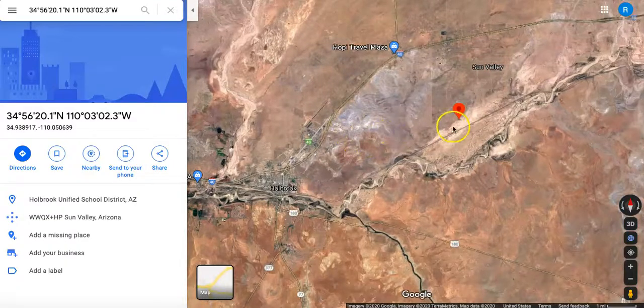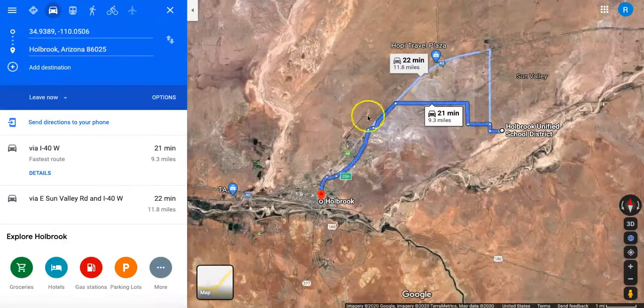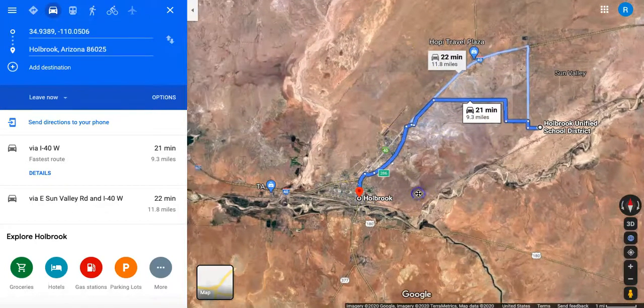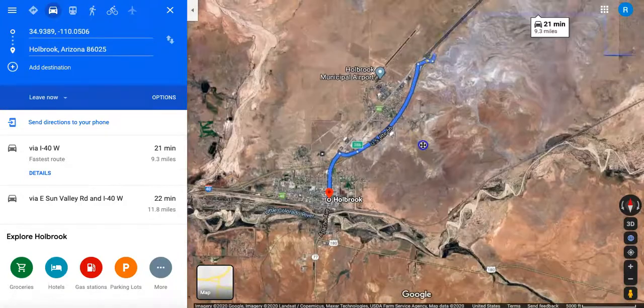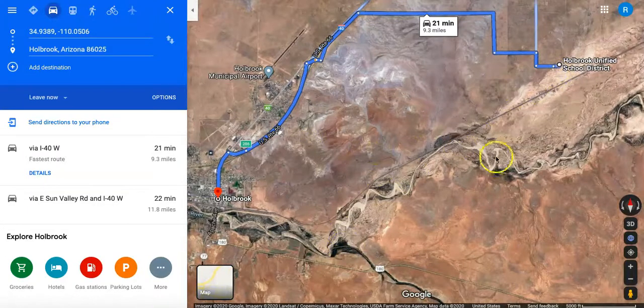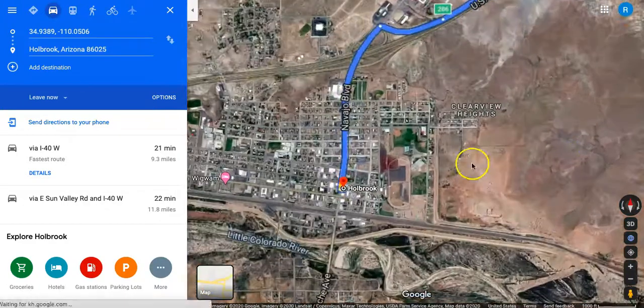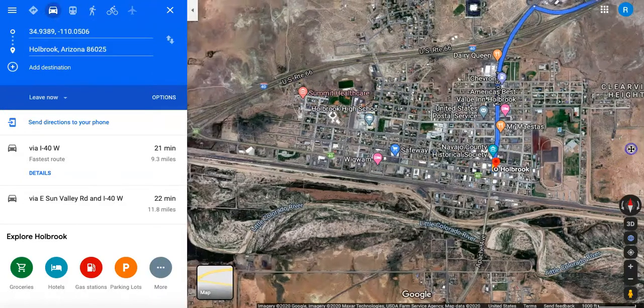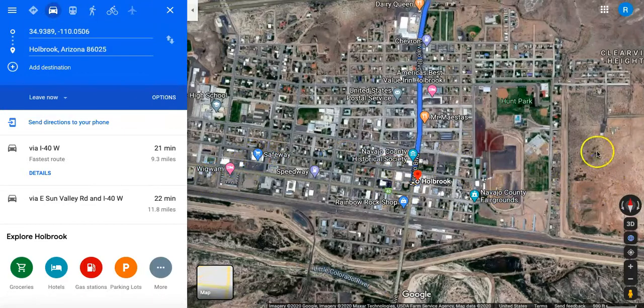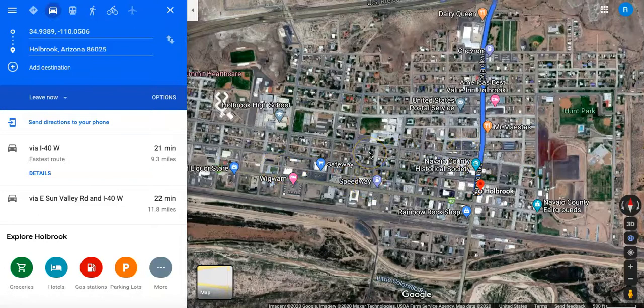I'll jump over to Google Maps. Here's your property — if you drive about 21 minutes down to the southwest, you will reach Holbrook, where you would have most of your supplies and shopping available. You can see the Little Colorado River passes through this area, directly behind the property as well. Holbrook has gas stations, schools, parks, a health care facility, restaurants, and a Safeway for groceries — this is where you would do most of your shopping and get supplies.